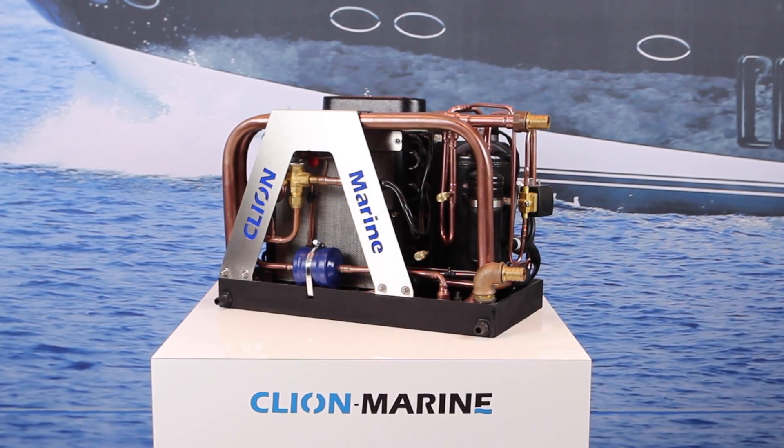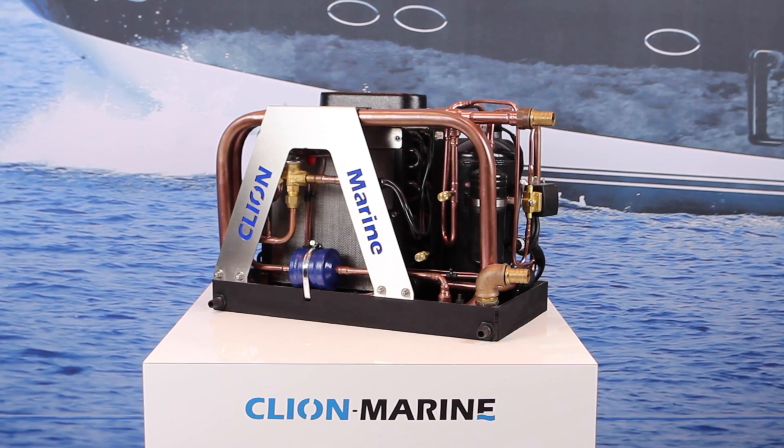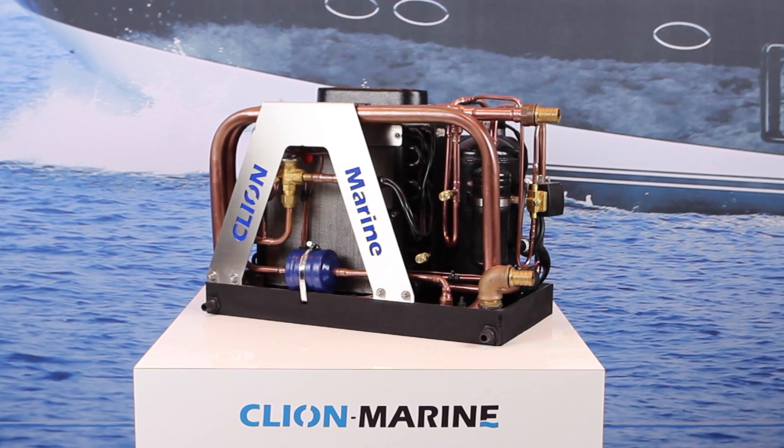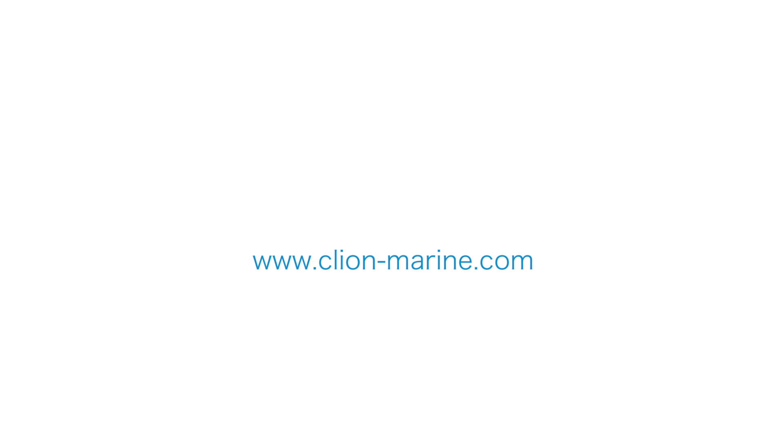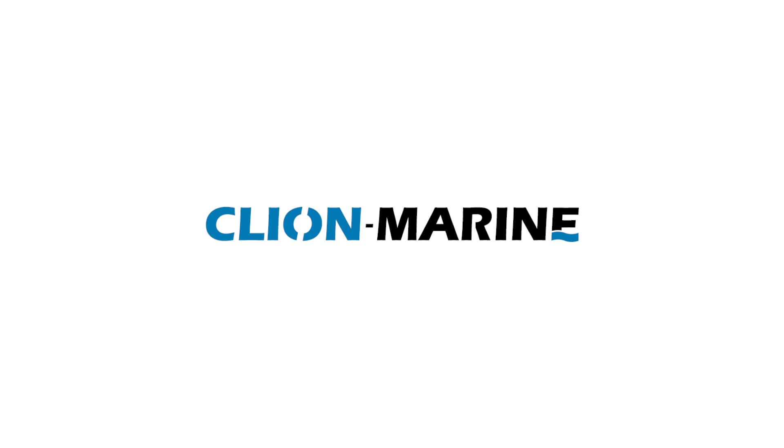Would you like to have detailed information about these new generation air conditioning systems built by Cleon Marine? Please contact us on CleonMarine.com. Cleon Marine, a perfect climate on board.